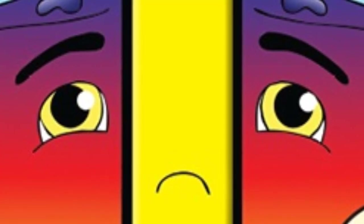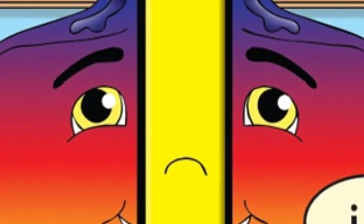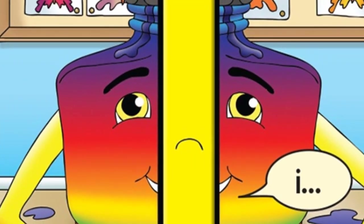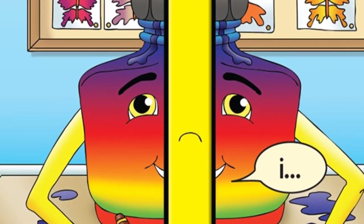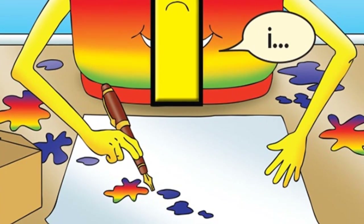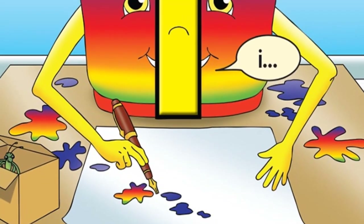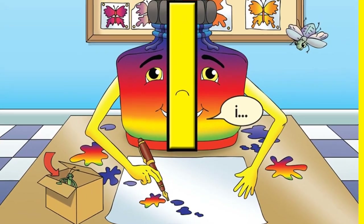In Letterland there's an incredible little ink bottle called Impey Ink. He's incredible because his ink bottle has the seven colours of the rainbow inside it. He has even invented a way to write in rainbow coloured ink. You will see Impey Ink's thin little letter with a dot on top in lots and lots of words.